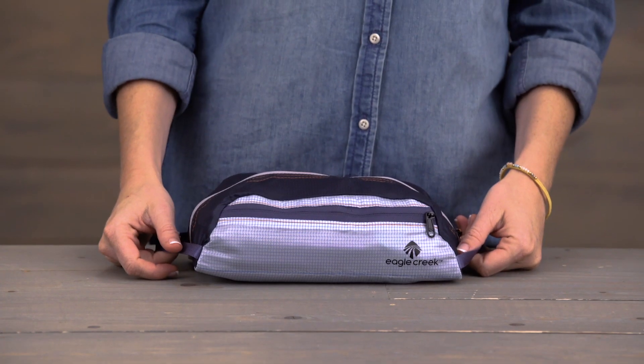Between you and me, this is my favorite toiletry kit. I love it because it's the perfect size. It's got two handles on either side, and of course it's covered by Eagle Creek's lifetime warranty.